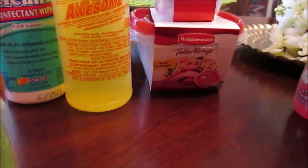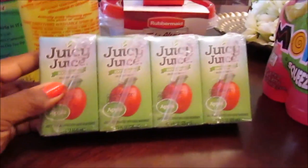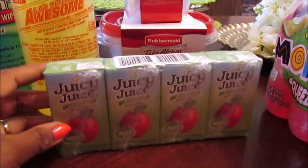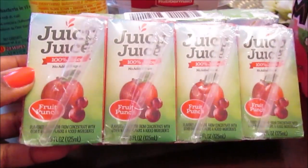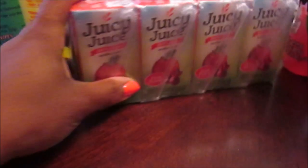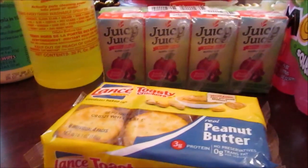I picked up for Josiah some of these apple juices — this is the fruit punch juice and there's another one I think is orange. I haven't tried the orange one for him yet.